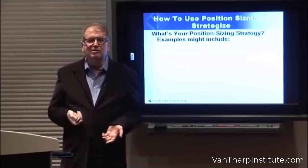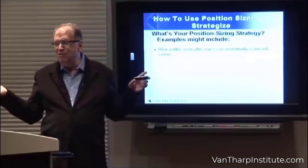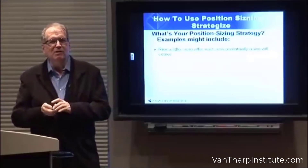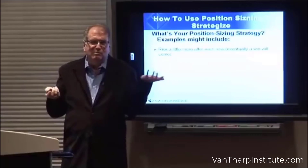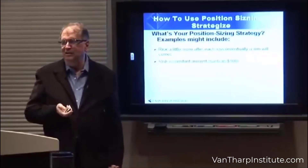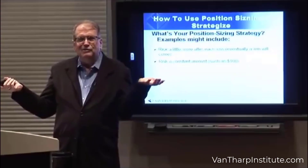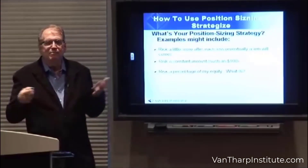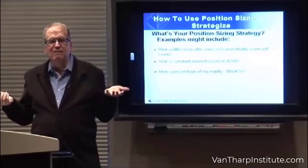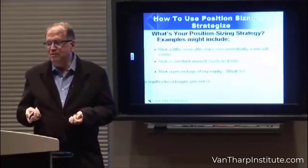So what's your position sizing strategy? You might risk a little more after each loss, and eventually a win will come — but that's a recipe for sure disaster. You could risk a constant amount, $100 or $1,000 on every trade. You could risk a percentage of your equity — the example I gave earlier of 1%.